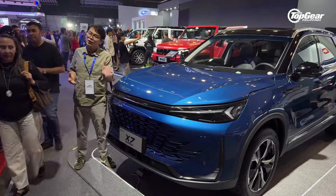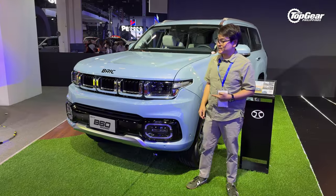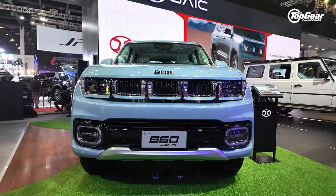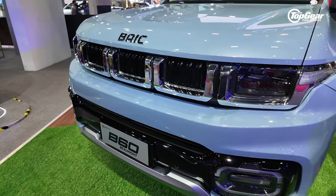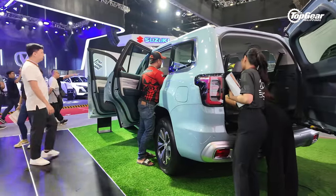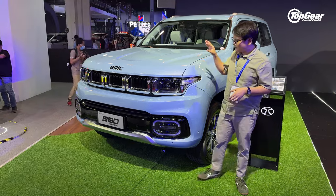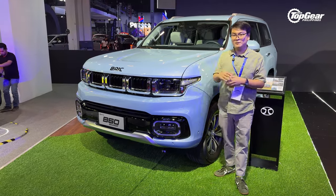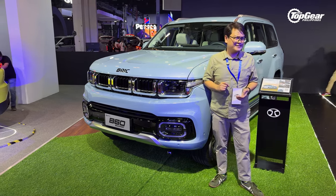For those looking for something that can go off-road, we move on to the next BAIC product. This SUV is the V60 Beaumont. It looks massive — and it's not just because I'm vertically challenged. It competes in the class of the Fortuners, the Everests, and the Montero Sports. But looking at it in person, it's actually quite larger than those SUVs. And unlike most Chinese SUVs, this one has a diesel engine — something very important in this segment.